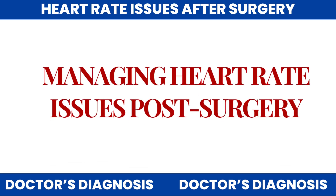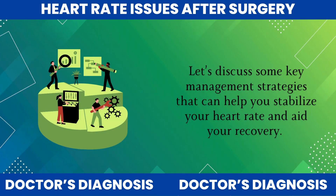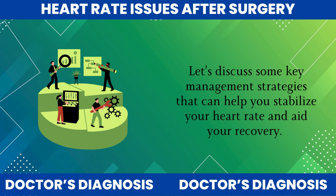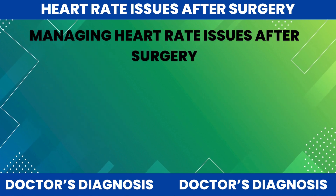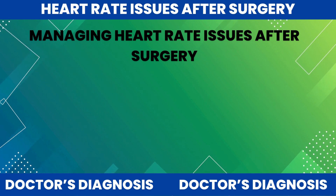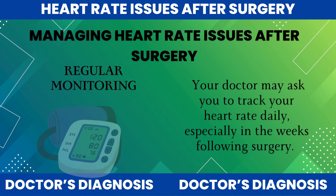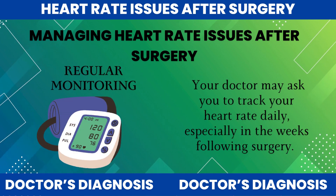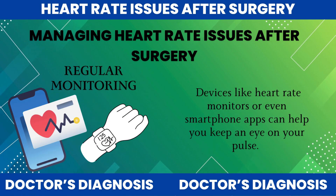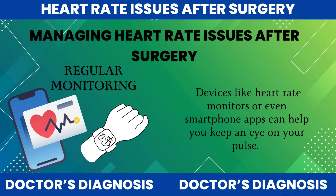What can you do if you're experiencing heart rate issues post-surgery? Let's discuss some key management strategies that can help you stabilize your heart rate and aid your recovery. Managing heart rate issues after surgery typically involves a combination of monitoring, medications, and lifestyle changes. Regular monitoring: your doctor may ask you to track your heart rate daily, especially in the weeks following surgery. Devices like heart rate monitors or even smartphone apps can help you keep an eye on your pulse.